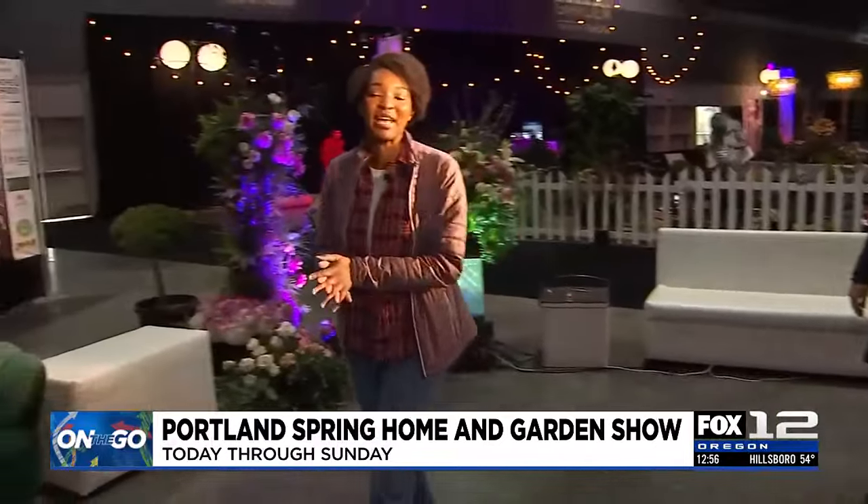Flower beards, flower crowns, all the home and garden stuff you could possibly want to look into. Thank you so much, Julia. We'll have a link at kptv.com where you can learn more about the Portland Spring Home and Garden Show, but for now we'll send it back to you in the studio.